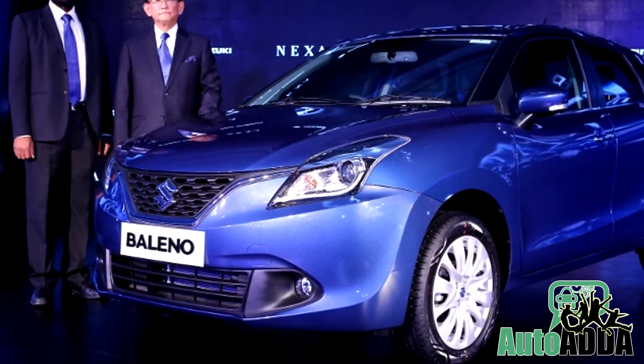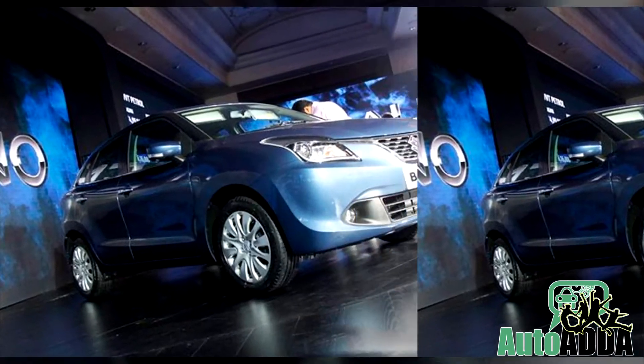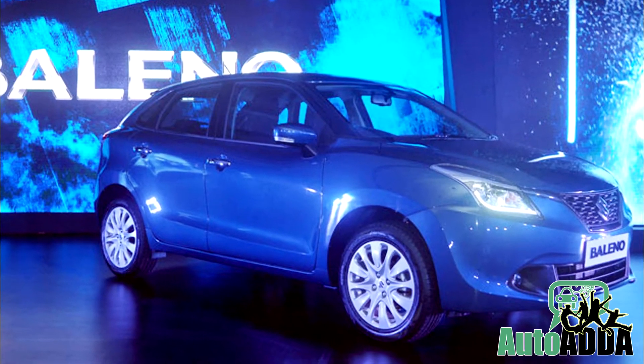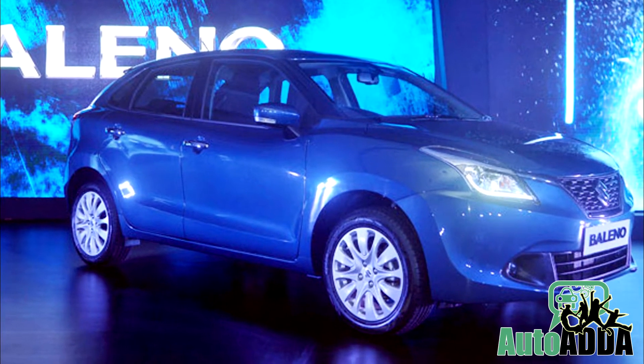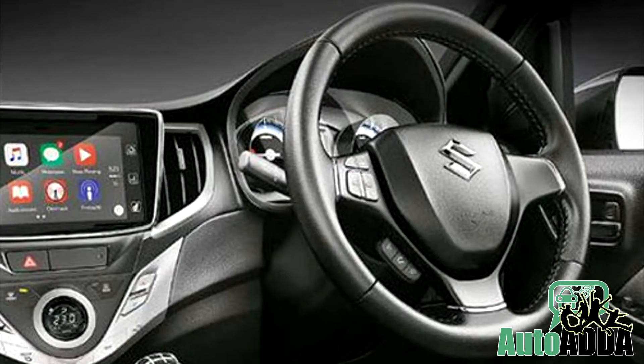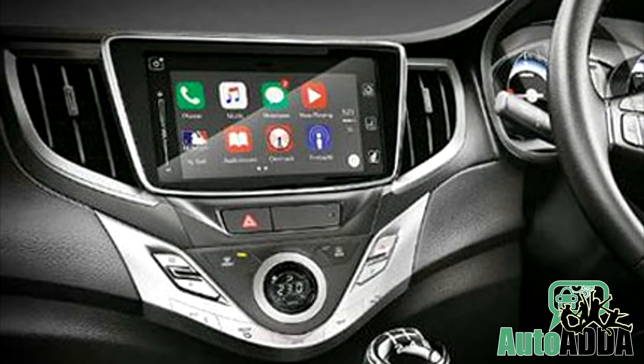The Bellino is expected to do well in India with its new age design features and premium performance. A V-shaped grille, long roof lines, swept back headlights, and muscular wheel arches define the design of the Bellino. On the inside, the car comes laden with features like climate control, steering mounted audio controls, and a touch screen infotainment system.